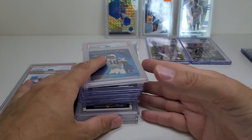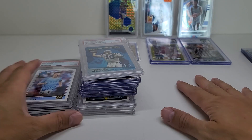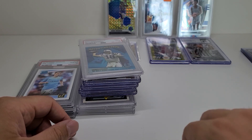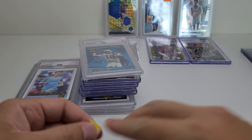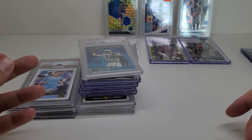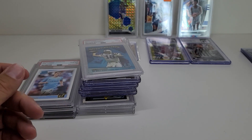Anyway, those are my pickups from today. Let me know what you think. If you have any thoughts — don't tell me I got ripped off, please don't tell me that. But anyway, thank you guys so much for watching. Like and subscribe. See you next time. Bye!